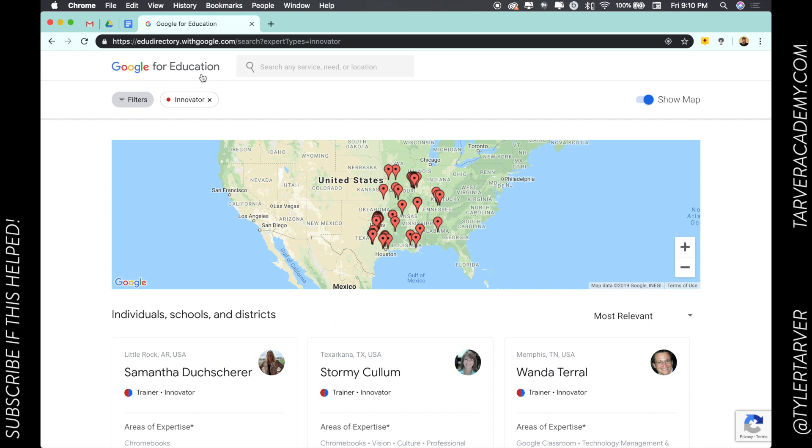You're going to go to the same place you went for Google Certified Trainers and Innovators — it's edudirectory.withgoogle.com.